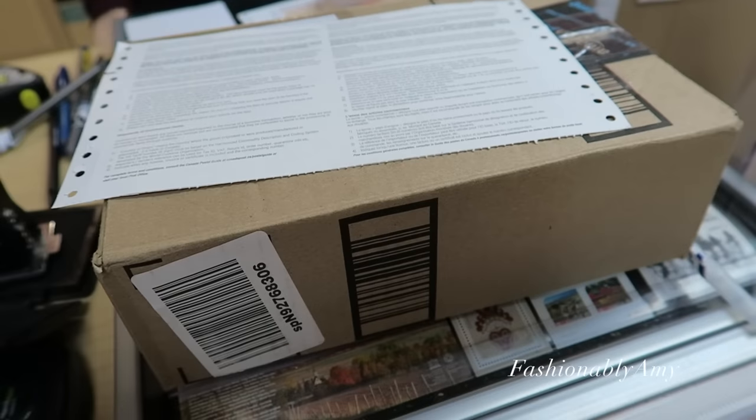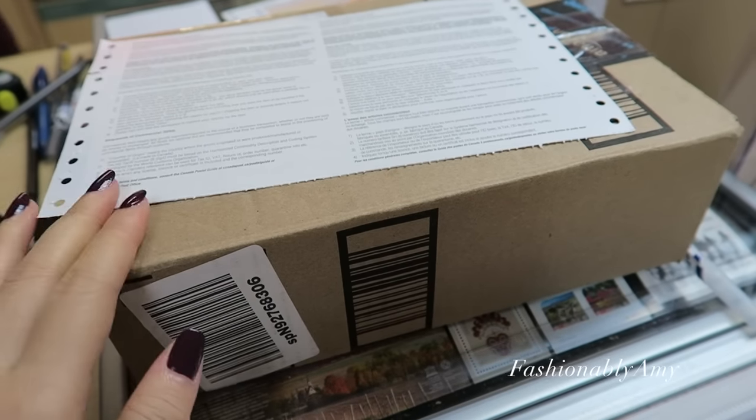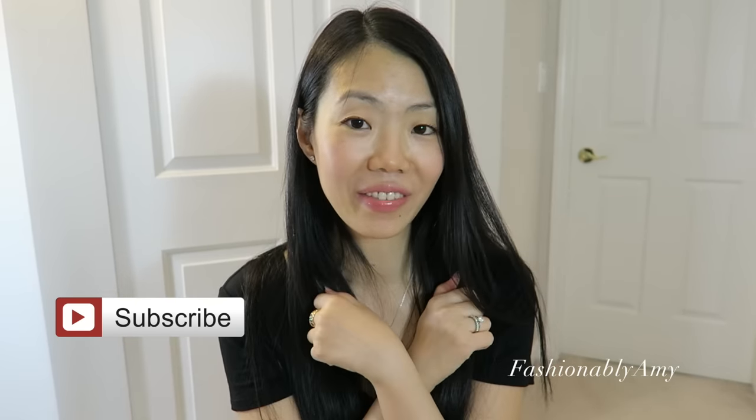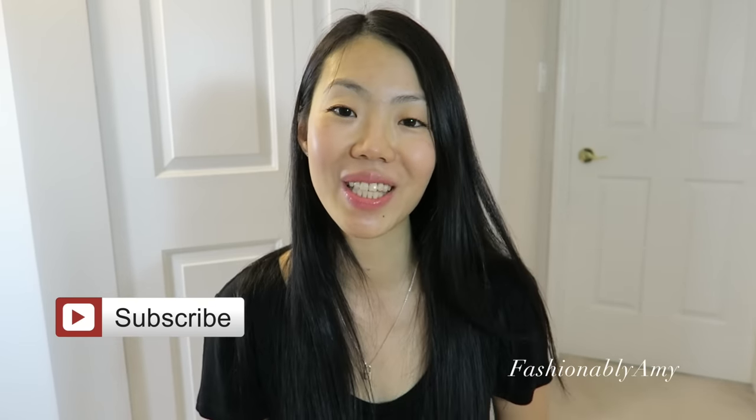Off we go — I'm at the post office right now and I just filled out the customs forms. I hope you all enjoyed my boxing video, which is kind of different. Don't forget to like and subscribe to my channel if you haven't already, and I will talk to you again very soon.